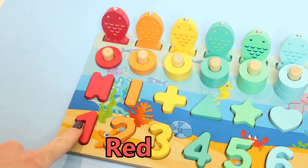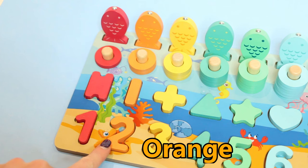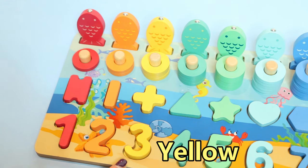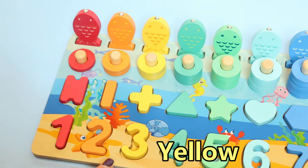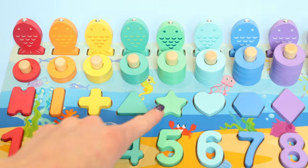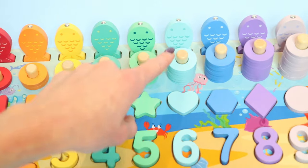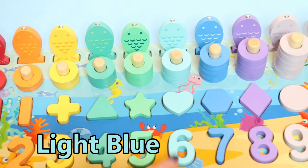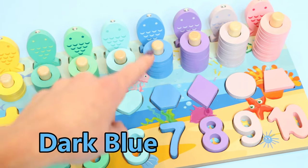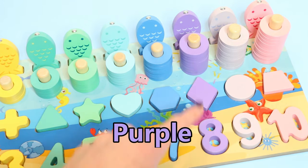These are red. These are orange. These are yellow. These are teal. These are green. These are light blue. These are dark blue. These are purple.